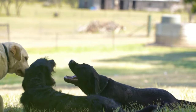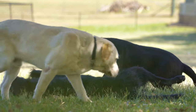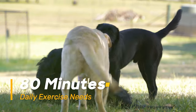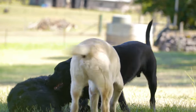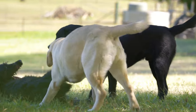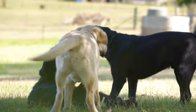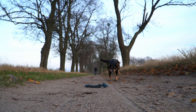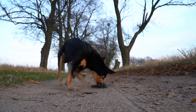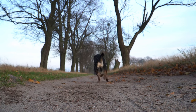Labrador Retrievers are energetic goofballs who love to play. They need at least 80 minutes of exercise daily, with a good mix of walks, fetch, and swimming. Labs are prone to obesity if not adequately exercised. Both breeds were bred for demanding jobs, so they thrive on interactive play sessions that engage their minds and bodies, and need a consistent daily outlet for their energy to stay happy and healthy.